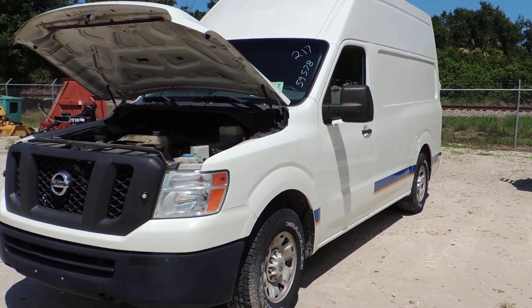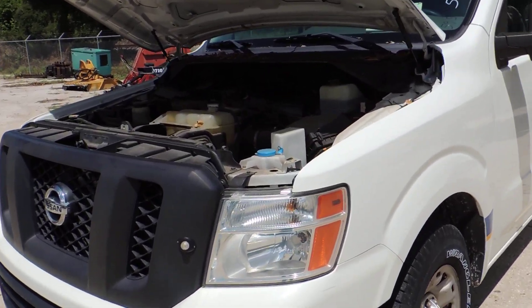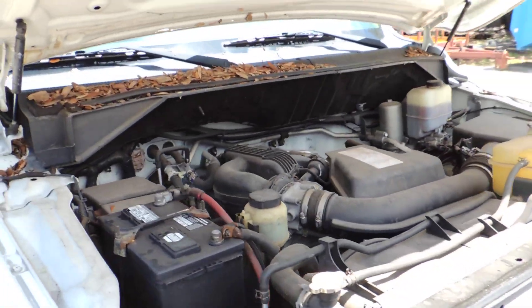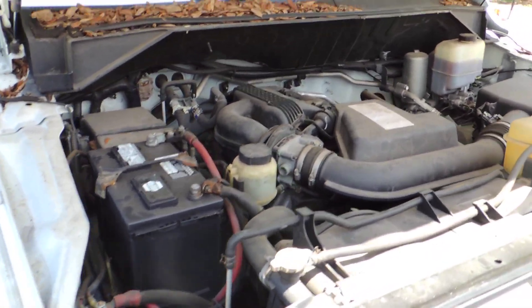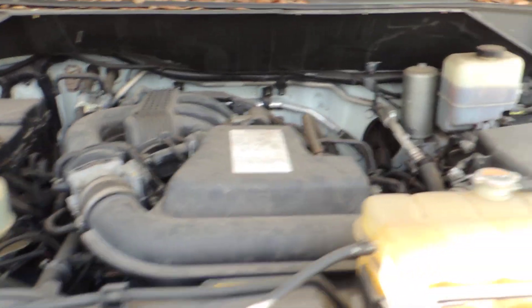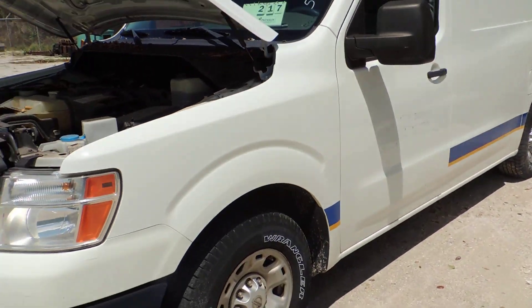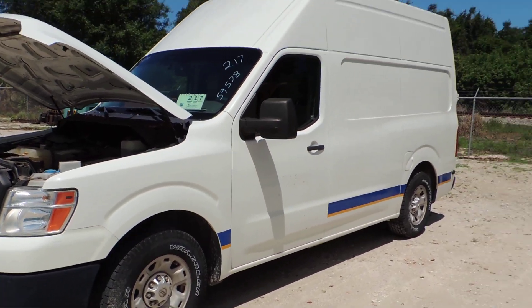This is lot 217, it's a Nissan van, 2013, it's got 59,578 miles.